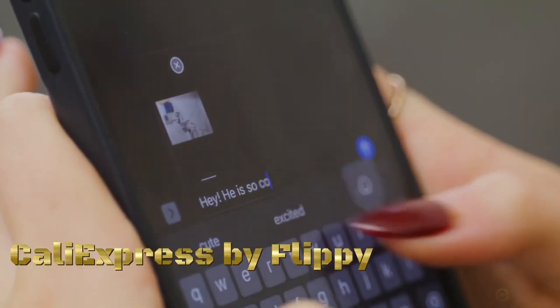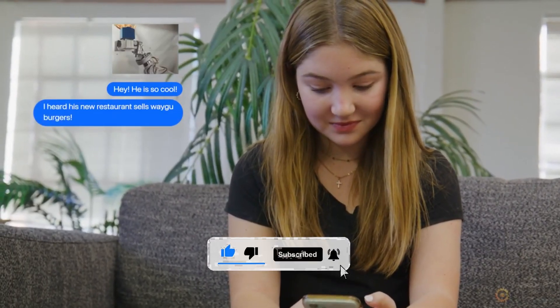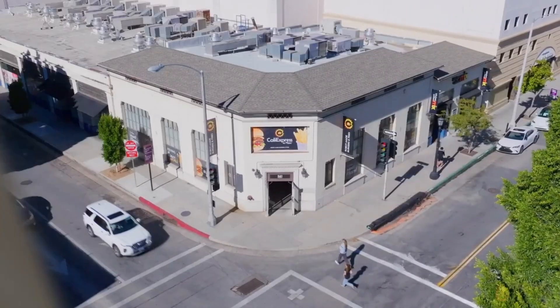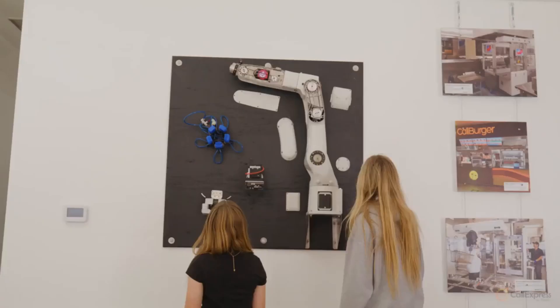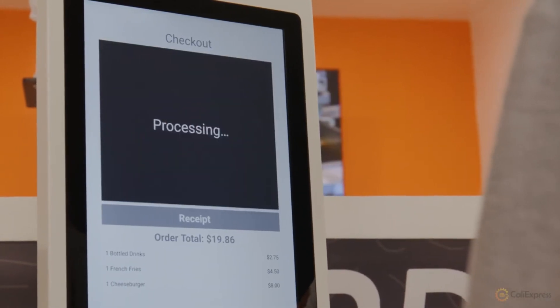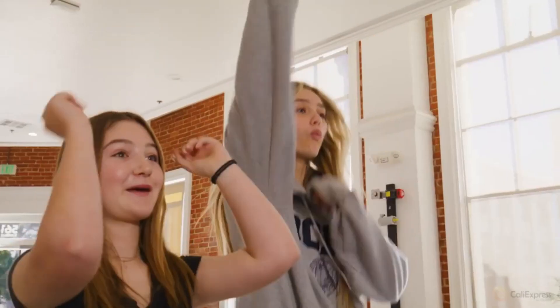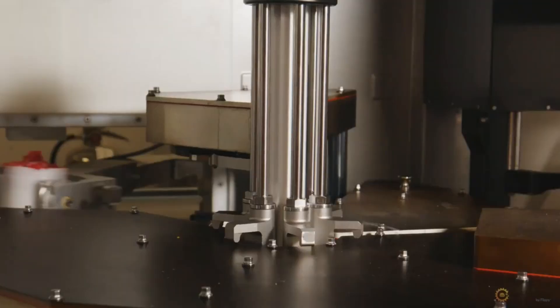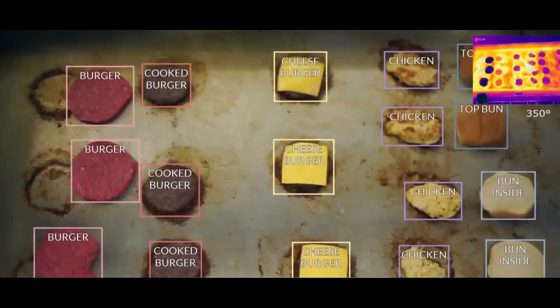Cali Express by Flippy represents a groundbreaking initiative aiming to create the world's first fully autonomous restaurant. The restaurant utilizes advanced automation technologies, including robotic kitchen assistants like Flippy, for all aspects of food preparation, cooking, and order fulfillment. Automation extends beyond the kitchen to include autonomous systems for order taking, payment processing, and even cleaning. Customers experience a seamless and contactless dining experience from placing an order to receiving their food, aligning with the ongoing trend to leverage automation and robotics to increase efficiency and reduce labor costs.